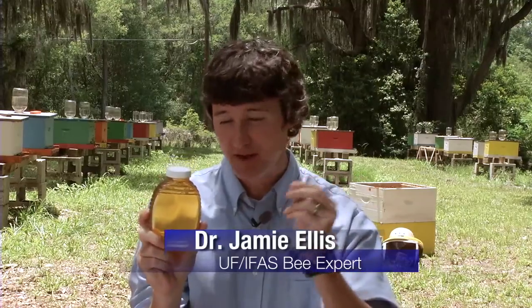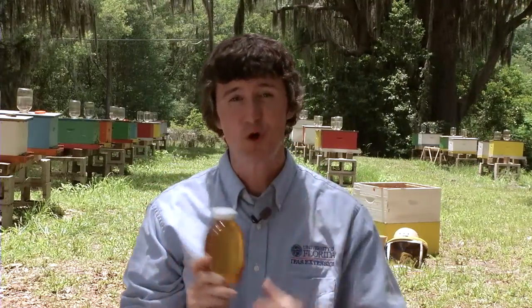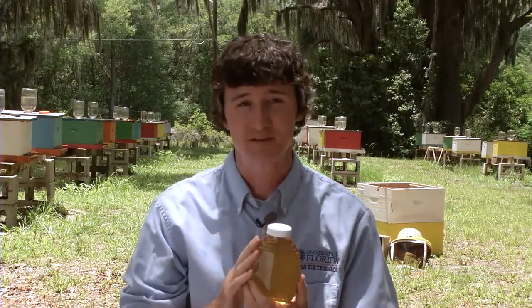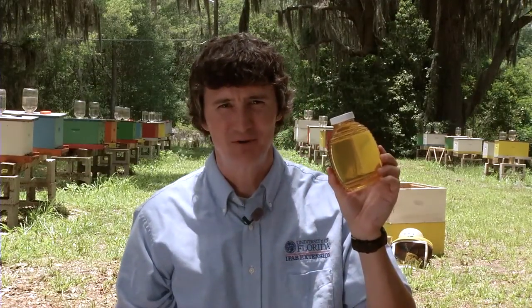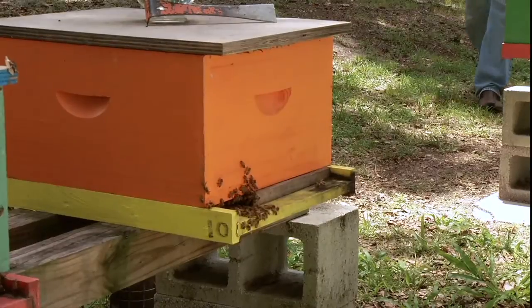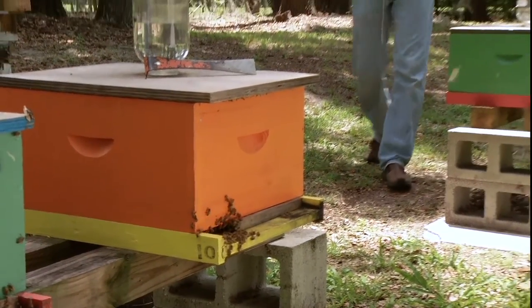Honey — the only sweetener used by man for thousands of years. This one pound jar of honey was made by bees, and man had to figure out how to get it from the bees and put it into this jar. Join me today as we discuss the benefits of honey, where it comes from, and how they get it in that jar.